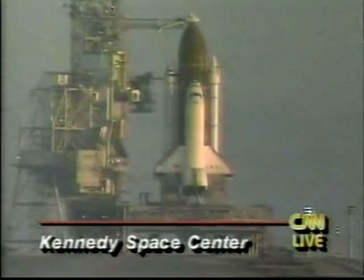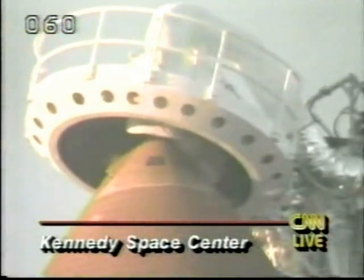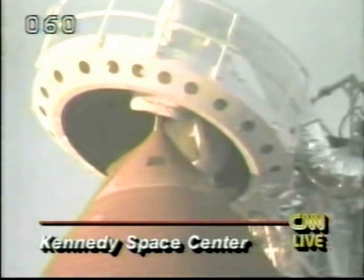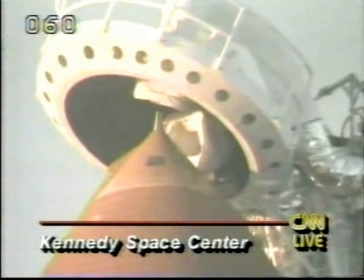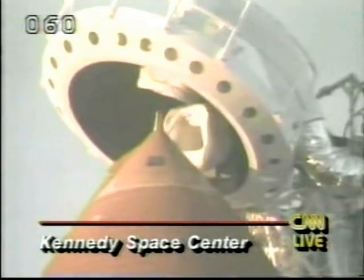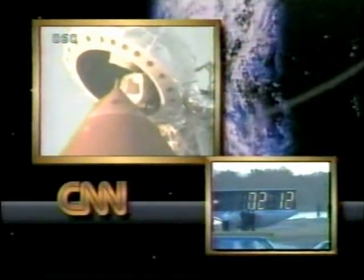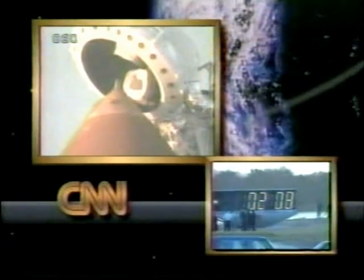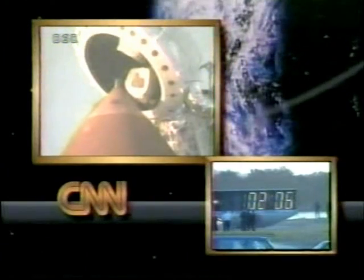Columbia sits on the pad at the Kennedy Space Center. No real problems this morning. They had a minor glitch very early. They are now retracting the gaseous oxygen vent hood — this is a good sign. This means that everything is on the move. Two minutes and 12 seconds and counting. CNN's John Zarella joins us now. John, it looks like the clock's not going to stop.